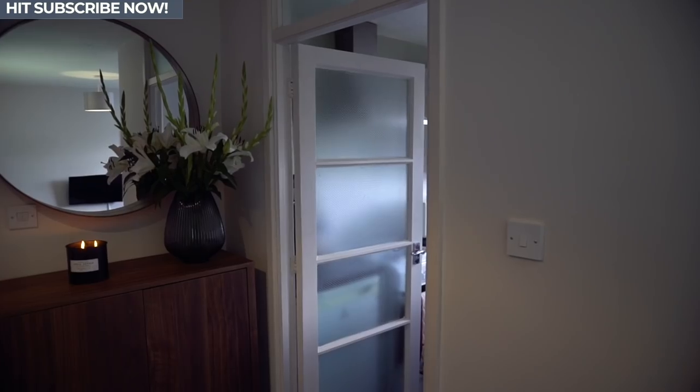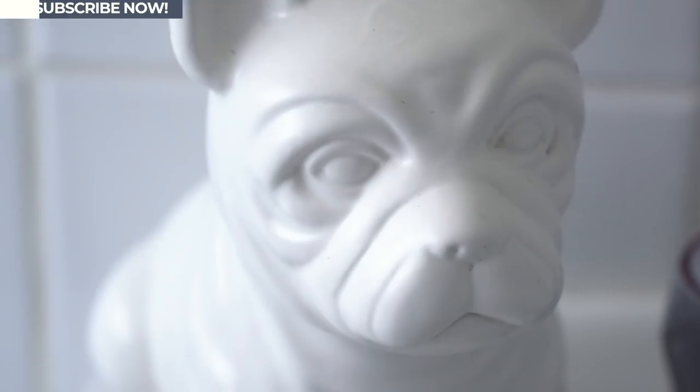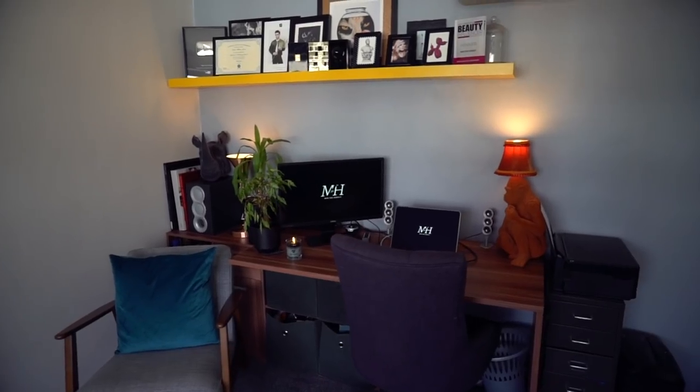Hello, how are you? Welcome back to my YouTube channel. Welcome back to my flat. I thought I would give you a quick tour of the place that I live. Can I show you what I've done with a really small London one-bed rented flat?